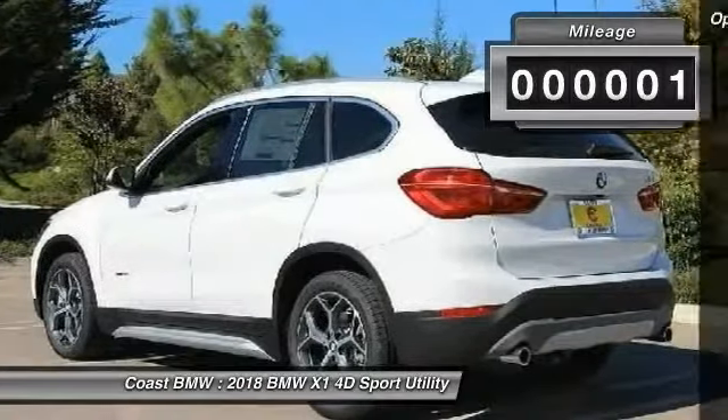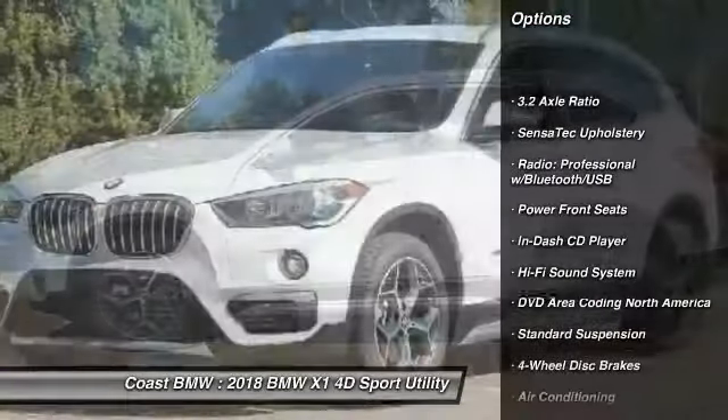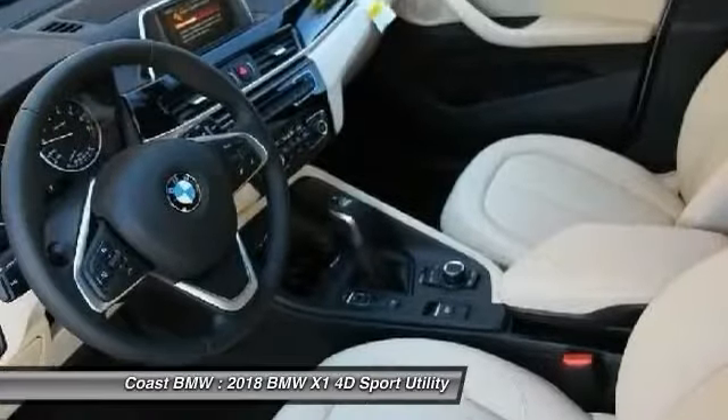Here are some of this vehicle's great options: power passenger seat, traction control, dual airbags, air conditioning, alloy wheels, power steering, four-wheel disc brakes, CD player, security system.